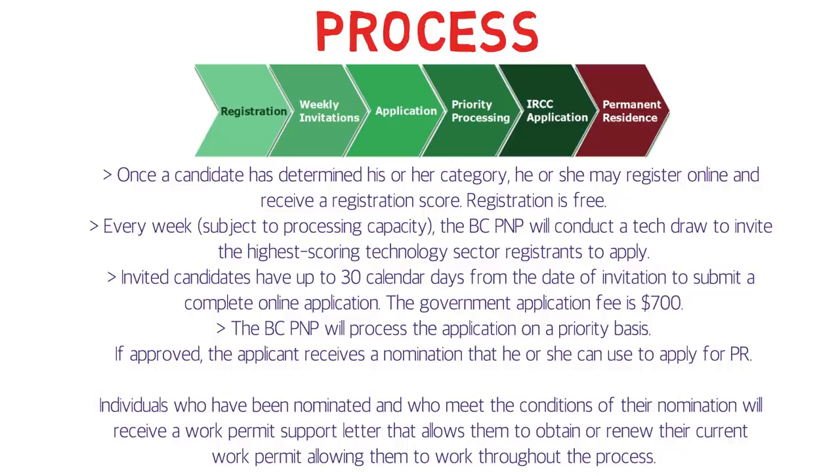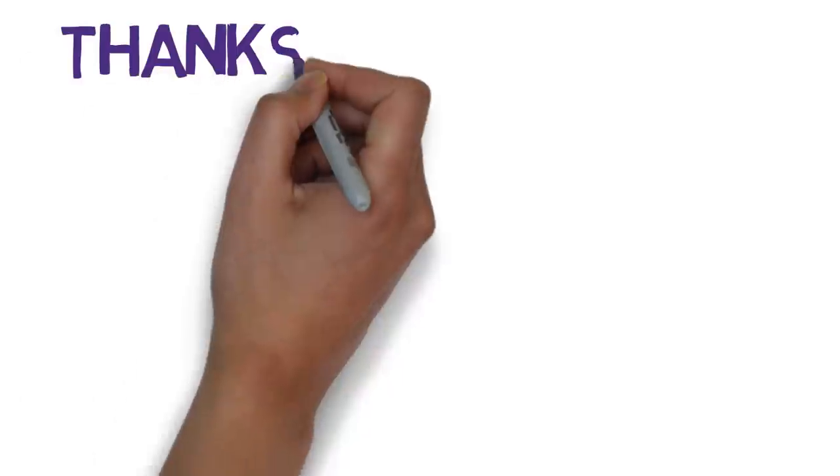Individuals who have been nominated and who meet the conditions of their nomination will receive a work permit support letter, allowing them to obtain or renew their current work permit while working through the process. That covers the complete process. If you have a job offer from one of the 29 eligible occupations and your NOC code is listed, you have a great chance of getting PR through the BC Tech Pilot program.